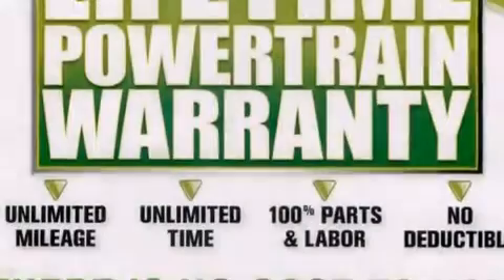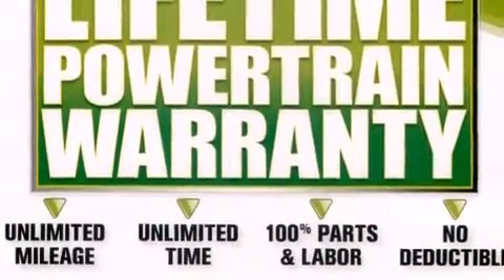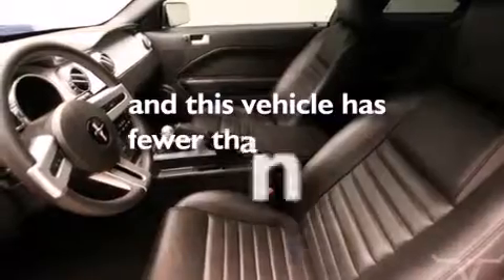Also included are a rear window defroster, traction control, a keyless entry system, and this vehicle has less than 2,000 miles.